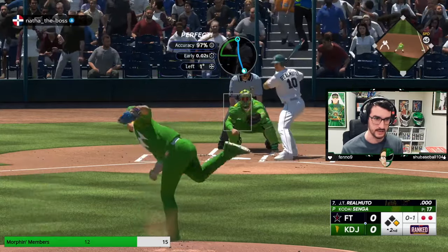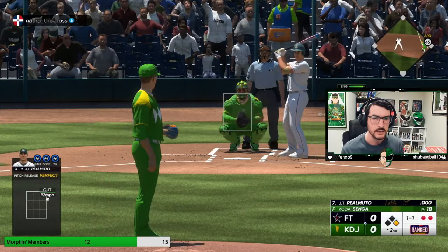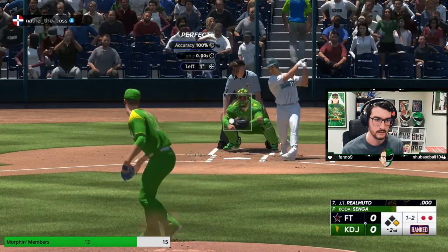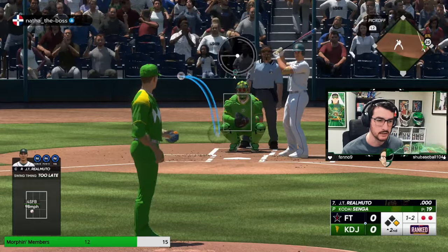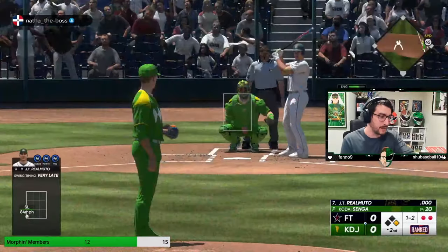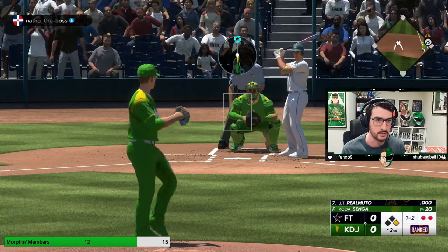Good miss — I want it to be a strike, but good miss. He was late on the cutter, so let's go four-seamer. Late on that as well — that's just called using your noggin. Make him chase the slide piece. It got the plate — I didn't want it to be on the plate, I wanted it outside, so now we've lost that opportunity. Four-seam up and in, blow it by him. Foul ball — thank goodness.